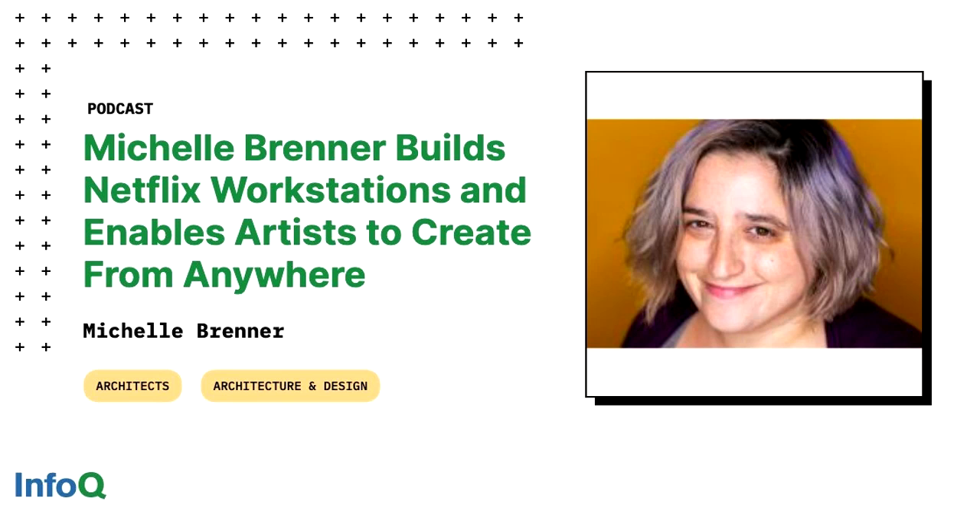Hello, and thank you for joining us for another episode of the InfoQ podcast. I'm Thomas Betts, co-host of the podcast, lead editor for architecture and design at InfoQ, and a senior principal software architect at BlackBot. Today, I'm speaking with Michelle Brenner, a senior software engineer at Netflix, about Netflix workstations. It's an interesting story about allowing artists to create from anywhere, whether that's in an office in Mumbai or at their house in Vancouver. Michelle, welcome to the InfoQ podcast.